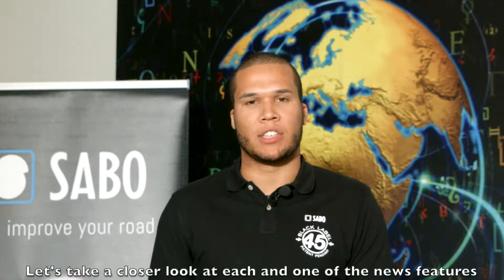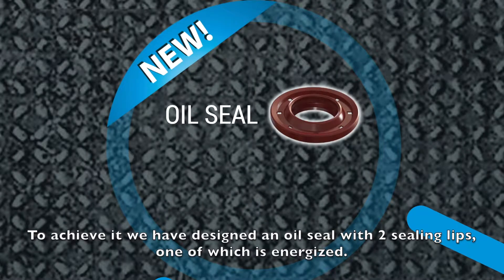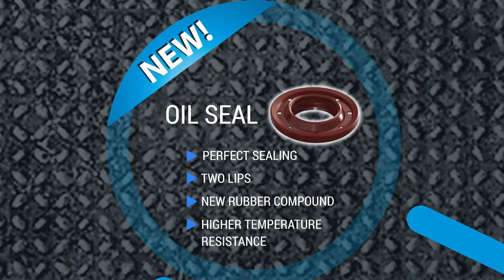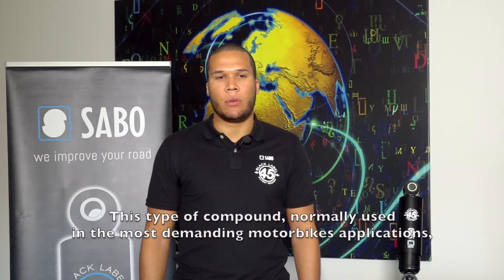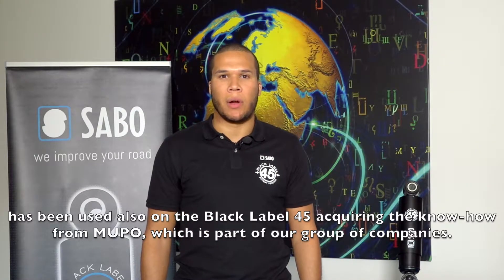Let's take a closer look at each one of the new features. The new oil seal ensures perfect sealing even under the most burdensome operating conditions. To achieve this, we designed an oil seal with two sealing lips, one of which is energized. This layout allows better oil tightness even under zero pressure conditions and guarantees remarkable sealing towards the external environment, thanks to the addition of a special lip on top. This type of compound, normally used in the most demanding motorcycle applications, is now used in the Sabo Black Label 45, acquiring the know-how from Mupo, which is part of our group of companies.